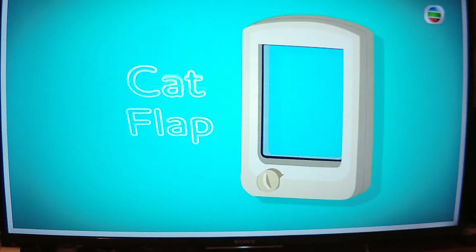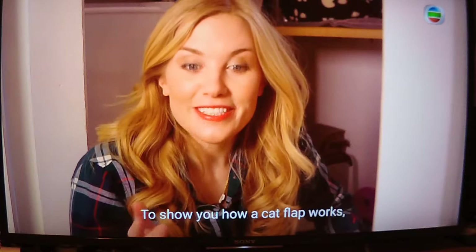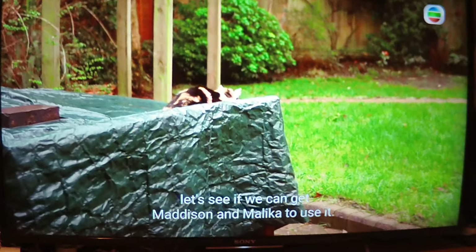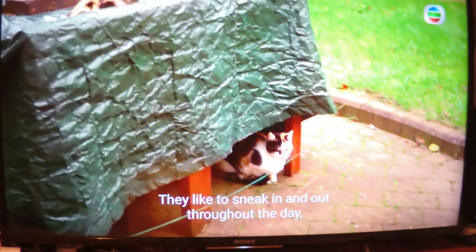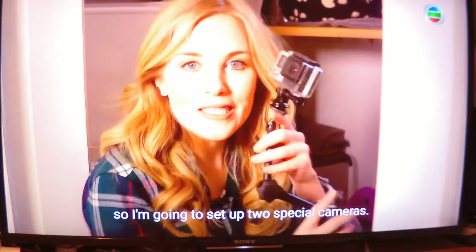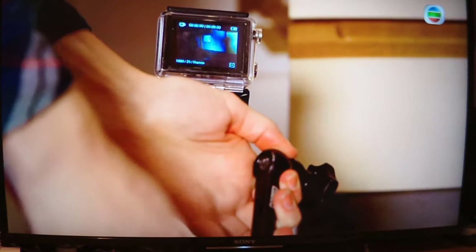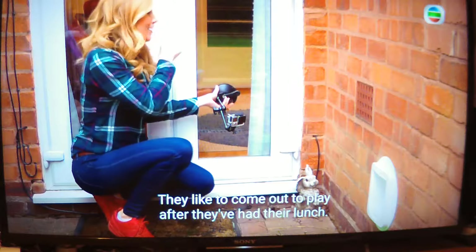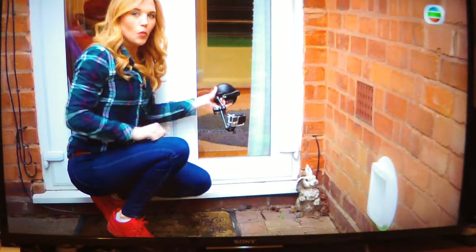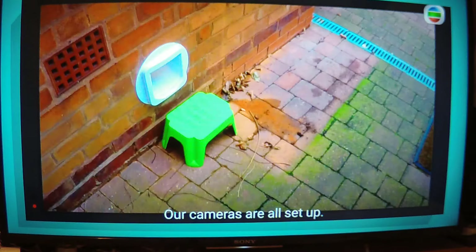How does a cat flap work? To show you how a cat flap works, let's see if we can get Madison and Malaika to use it. They like to sneak in and out throughout the day, so I'm going to set up two special cameras — one on the inside and one outside. They like to come out to play after they've had their lunch. Watch what happens — our cameras are all set up.